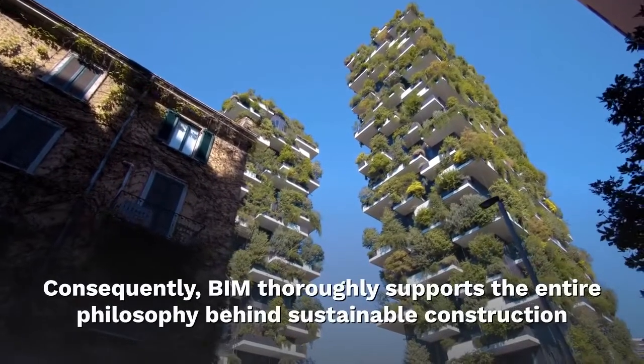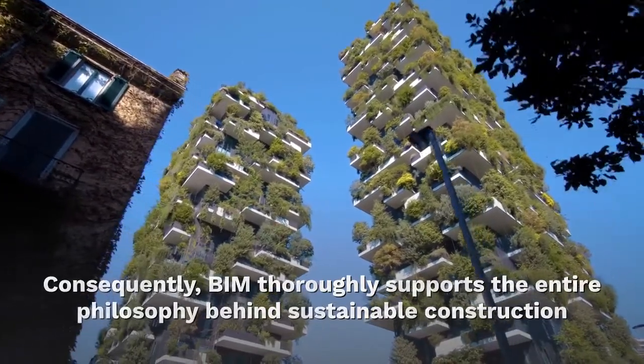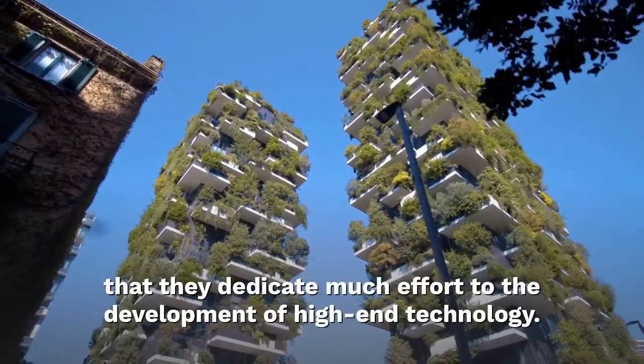Consequently, BIM thoroughly supports the entire philosophy behind sustainable construction. By delivering quality BIM services, Parsifal experts prove that they dedicate much effort to the development of high-end technology.